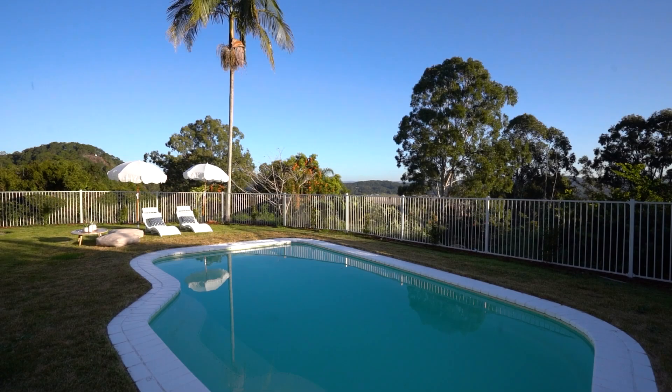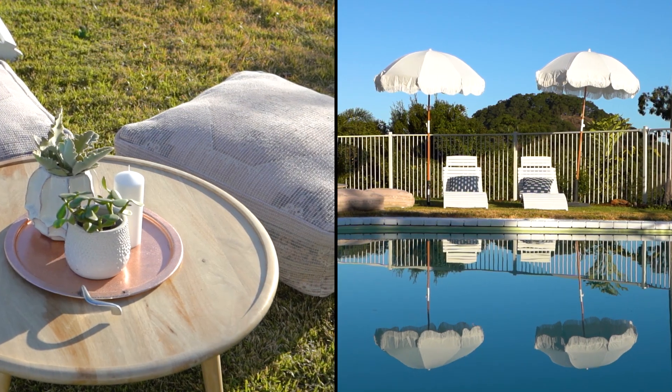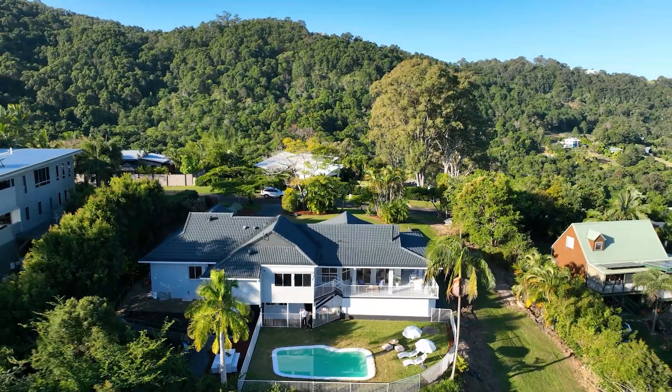Thanks so much for watching. Jade and I can't wait to show you through this stunning Sunshine Coast acreage property. For those interstate and overseas, we're more than happy to walk you through virtually.